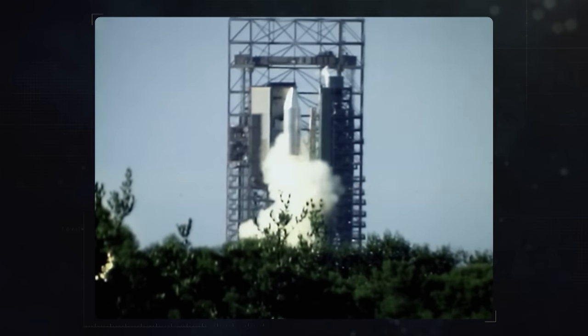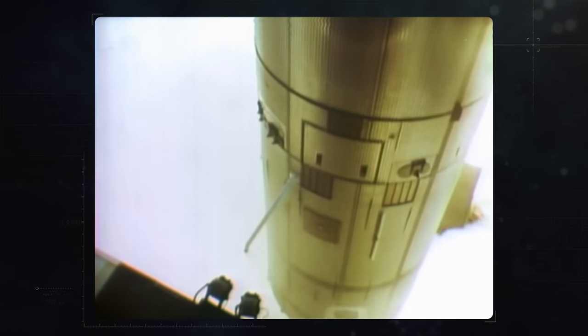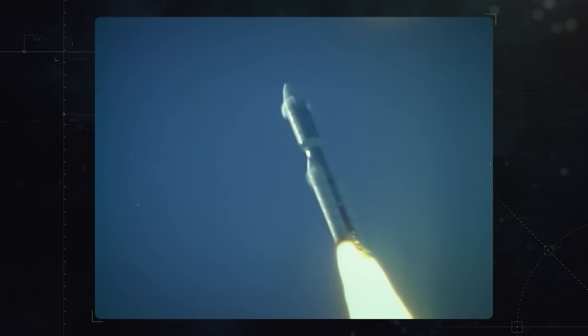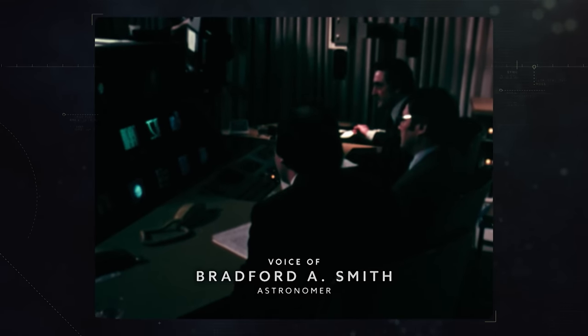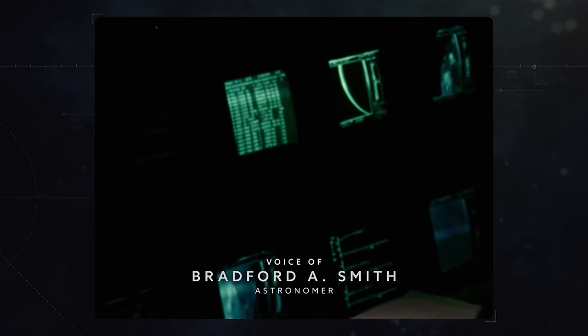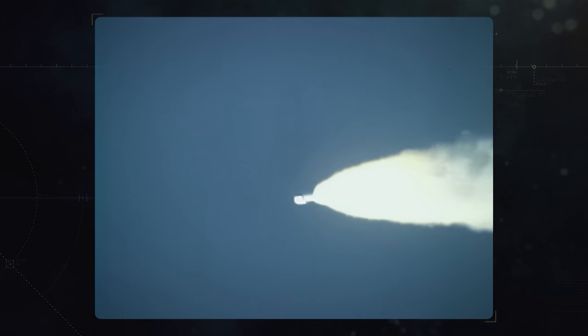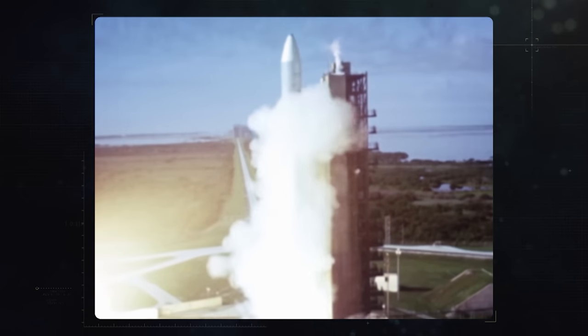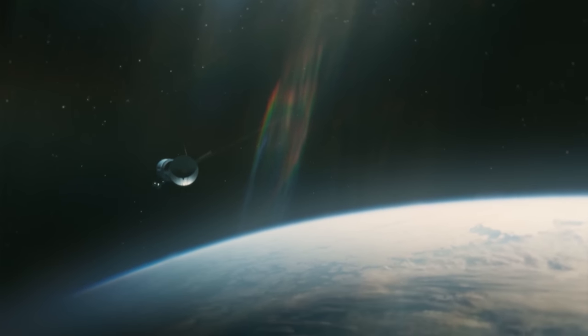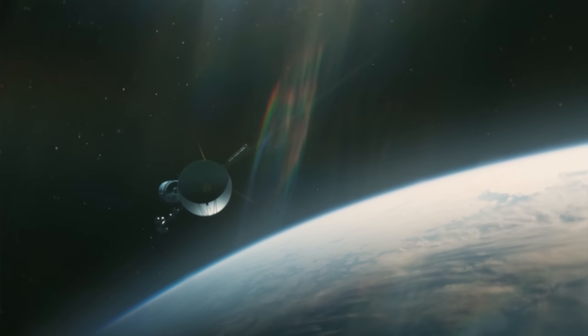We have ignition and liftoff of the Titan Centaur, carrying the first of two Voyager spacecraft to extend man's senses farther into the solar system than ever before. Voyager 2 was launched first on August 20th, 1977. This is the most exciting mission that I've ever worked with — we're really going into the unknown. It's going to be one of the most scientifically productive of the planetary missions. Voyager 1 followed two weeks later. In less than two years, each arrived at the first proverbial stop on their grand voyage.